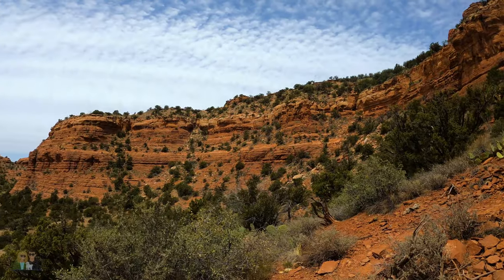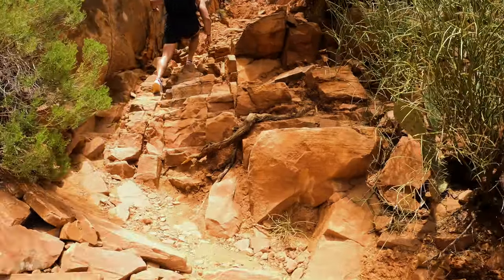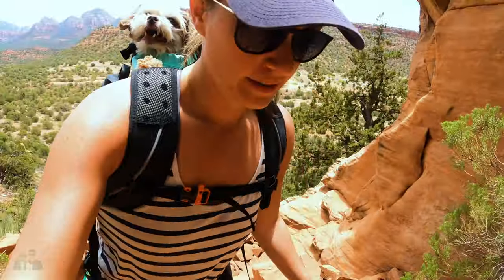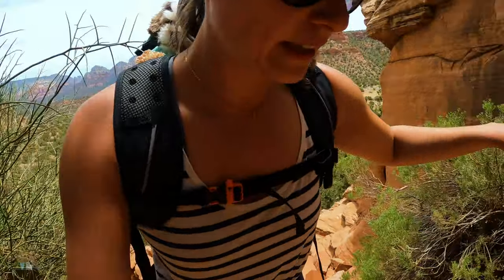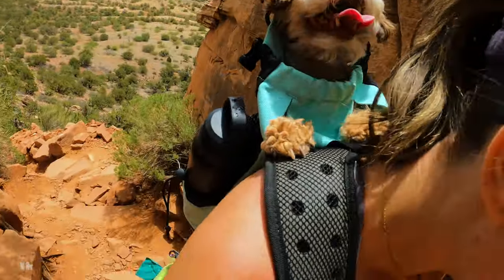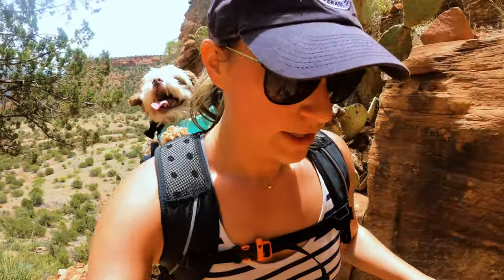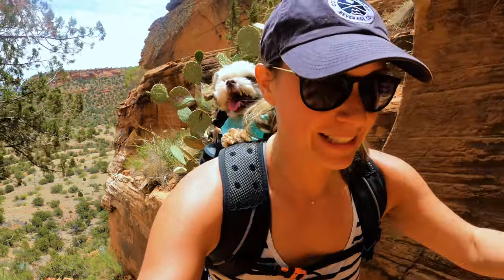Only 10 minutes in and the views are incredible. Apparently it's the hardest hike in Sedona. This is actual mountain climbing — we put Ember on our back. Hopefully we don't put a hand on a scorpion; they're tan colored over here.